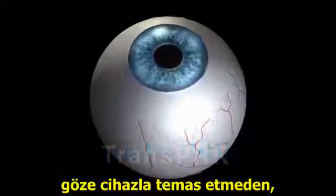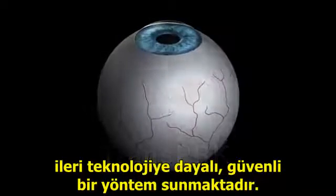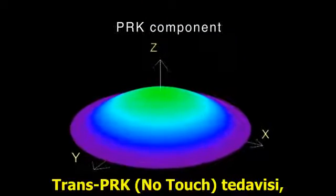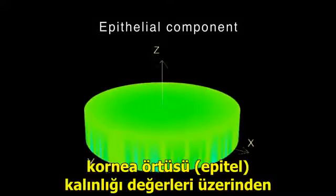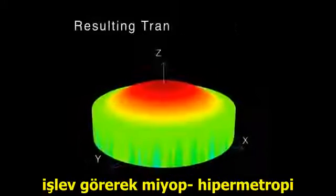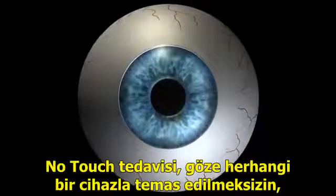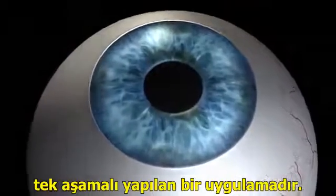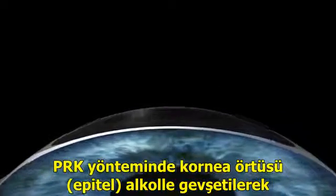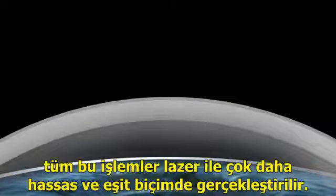The Schwind Amaris laser system provides a sophisticated approach to carry out no-touch, all-laser surface ablations. TransPRK treats refractive errors by superimposing an aspheric ablation profile with a defined epithelial thickness profile based on literature values and mean epithelial profiles of large patient populations. TransPRK is a transepithelial single-step treatment that avoids the eye coming into contact with any instrument. The epithelium is removed by the excimer laser more precisely and uniformly than with either manual or alcohol-assisted debridement.